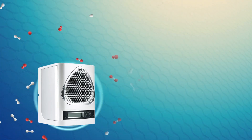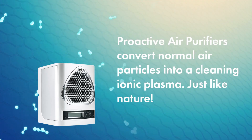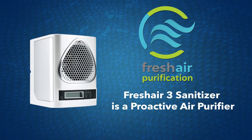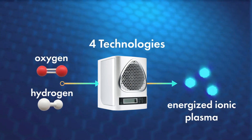They clean the air not by drawing it in, but by converting the normal air particles into a cleaning ionic plasma, just like nature. Fresh Air 3 Sanitizer is a proactive air purifier using four technologies to convert oxygen and hydrogen into an energized ionic plasma of air scrubbing molecules.